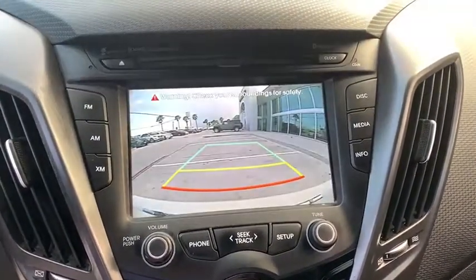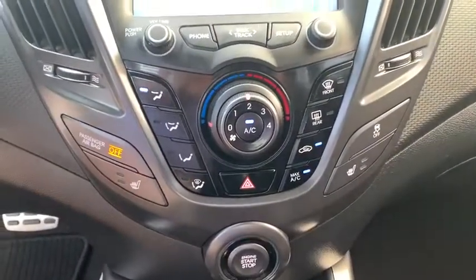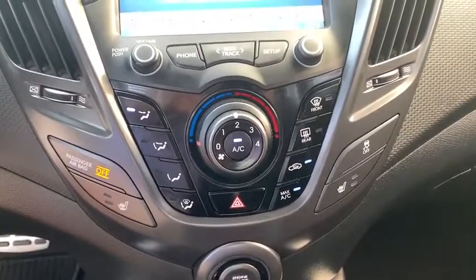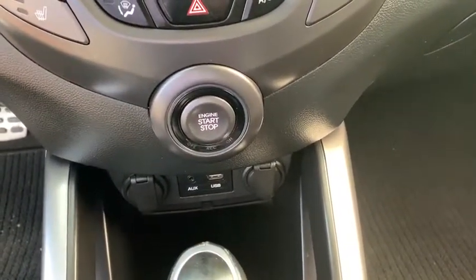Keyless start, four-wheel disc brakes, aluminum wheels, front wheel drive, rear defrost, premium sound system, auto-off headlights, AM-FM stereo radio, fog lamps, trip computer.